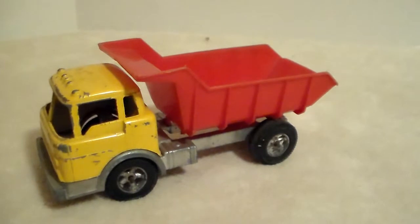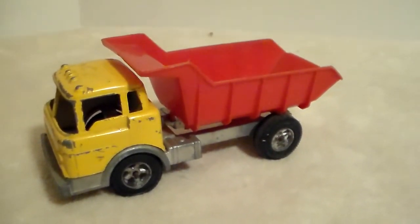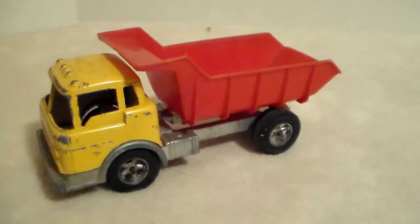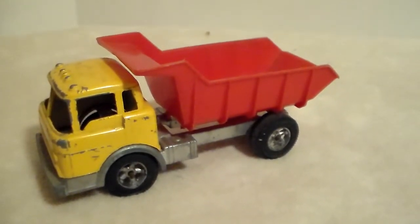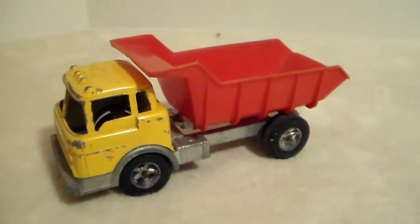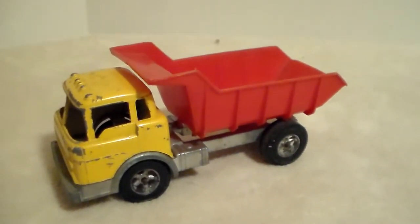I had one at some point but don't know what happened to it. There was a plastic truck line — I think it was Gay Toys — that were the same size, with the same cab and dump bed style. If I can ever track one down, I'll make a comparison video of the metal one versus the plastic one, since they were very similar in size and style.